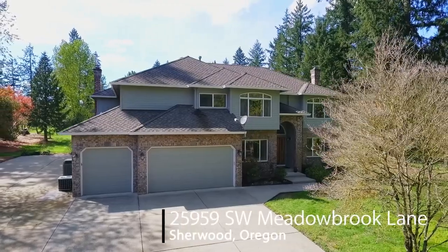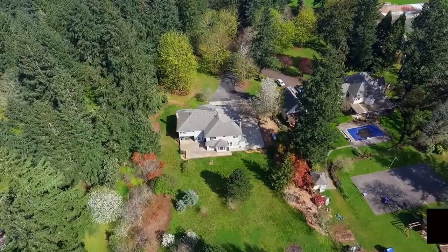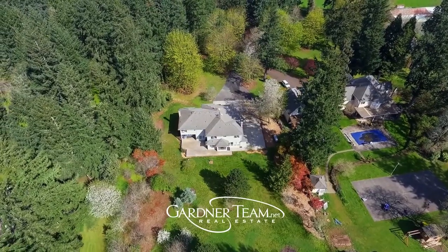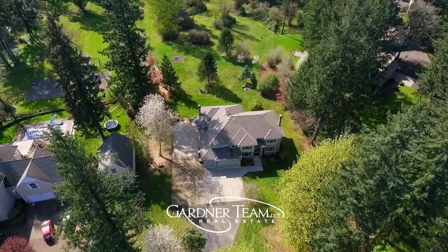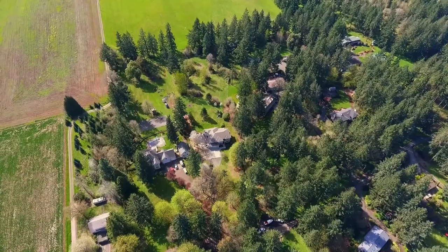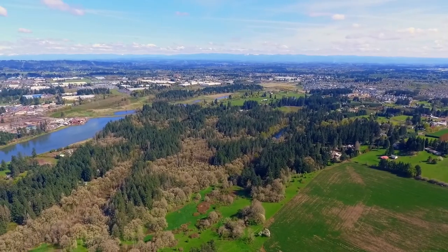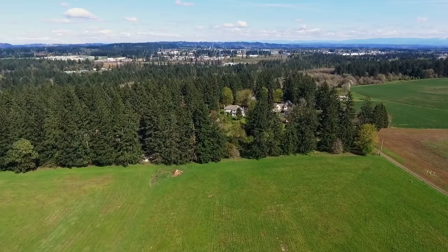Tucked in a quiet, tranquil setting is this quality custom home. It's situated on more than two and a half acres with a large usable lot, ready for enjoying the best in Northwest living. It's surrounded by gorgeous farmland and horse properties, yet it's close to all of the conveniences in Sherwood, and you'll enjoy easy access to I-5.